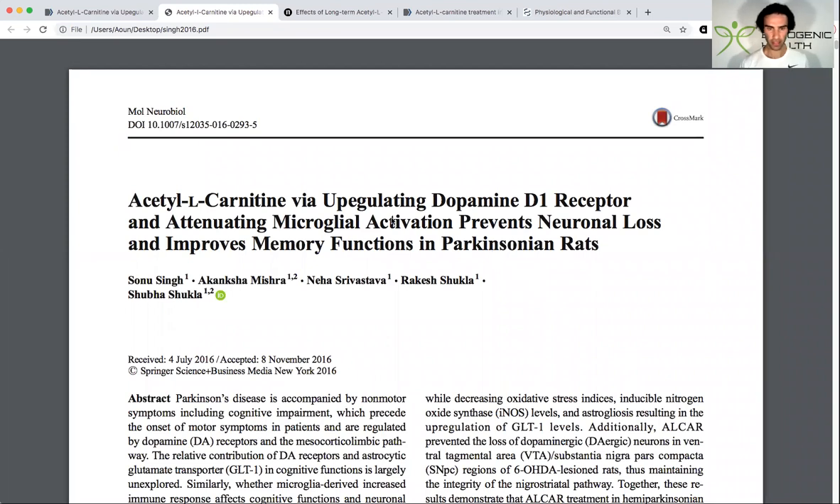In this video, I'm going to break down everything you need to know about acetyl-L-carnitine from a neurotransmitter perspective, and specifically what I'm going to focus on is how acetyl-L-carnitine can influence one's dopamine system. I'm going to share my screen and show you a very interesting study that points out how L-carnitine can upregulate the dopamine D1 receptor.